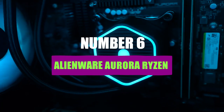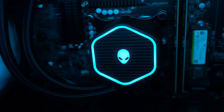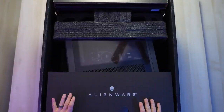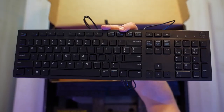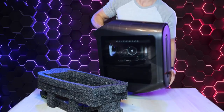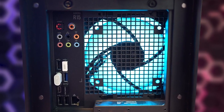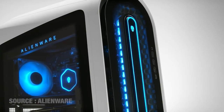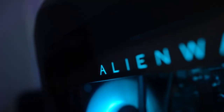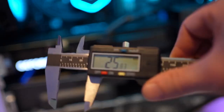Number 6: Alienware Aurora Ryzen Edition R10. The Alienware Aurora R10 Ryzen Edition is a powerful and attractive computer with a sleek case and powerful configurations. Tested with an AMD Ryzen 7 5800X, Radeon RX 6800 XT GPU, and 32GB of RAM, it performed well in 1080p gaming on Ultra, hitting above 100 fps. Ray tracing is available for some games, but not as widely implemented for AMD-powered machines as for NVIDIA GPUs. The most stripped-down configuration features an AMD Ryzen 5 5600X, Radeon RX 5300, and 8GB RAM, making it a more affordable entry point.